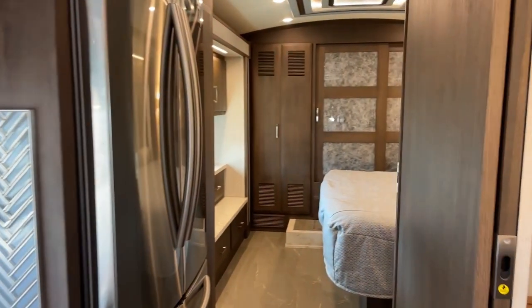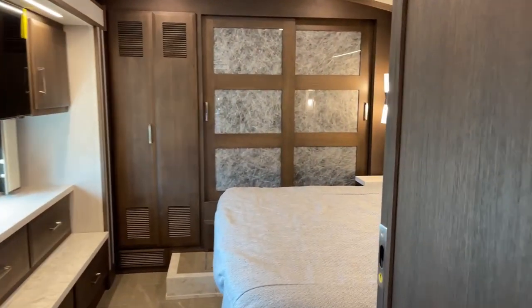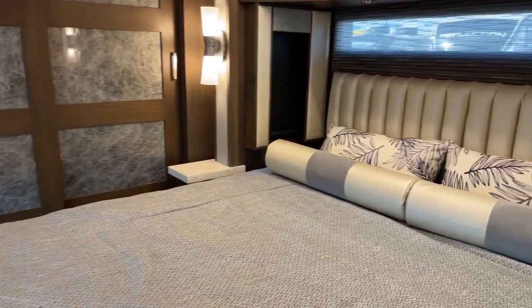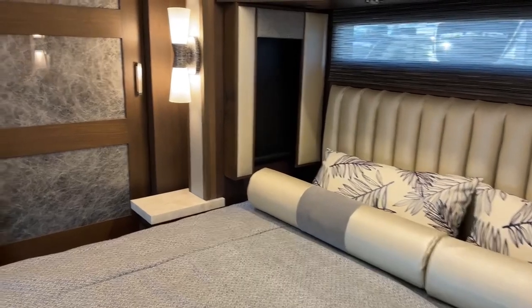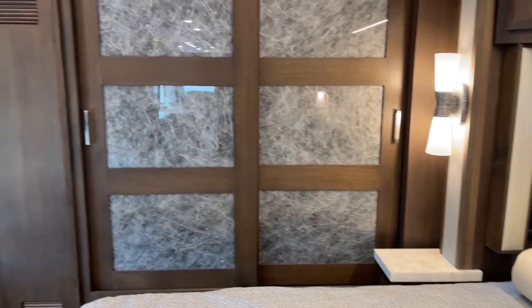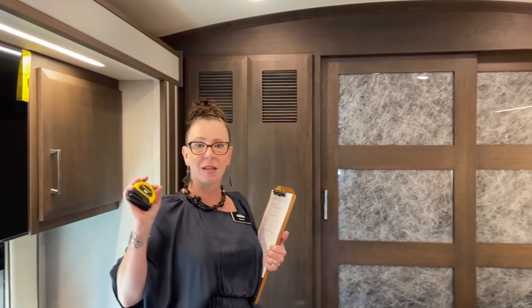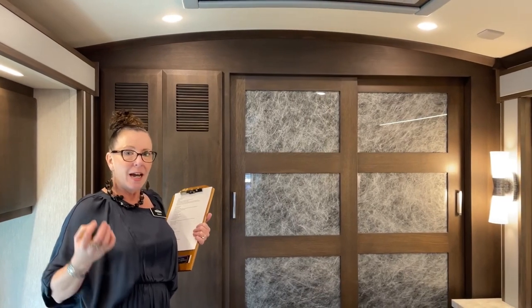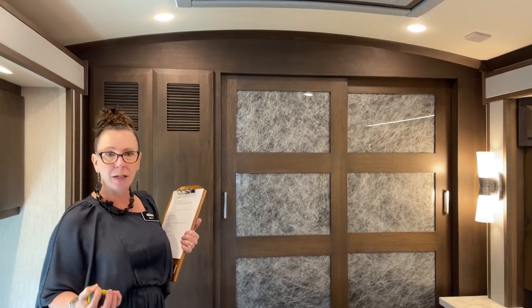Today's model is a Newmar New Air floor plan 3543. One of the things that makes this unique is it has a fireplace, which is super nice. It's got a king size bed, which is also super nice. If the King Air is the crown jewel, these are all the little baguettes that go around it. This is the favorite coach of so many Newmar employees. It's a 3543, just over 35 feet, with a lot of power, a lot of towing capacity, and all of the highest end finishes available through Newmar.